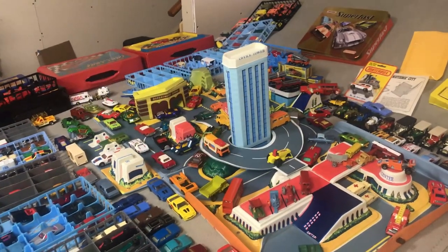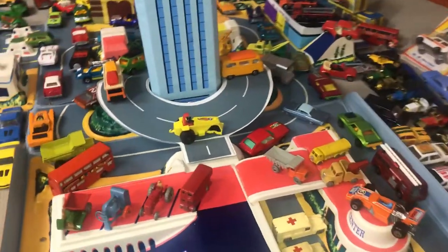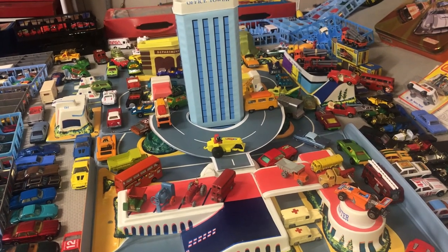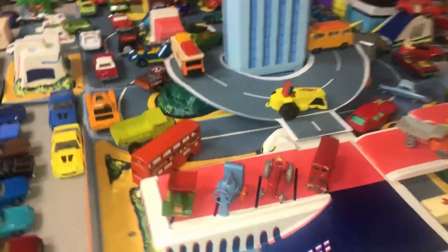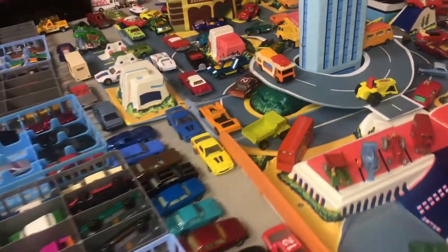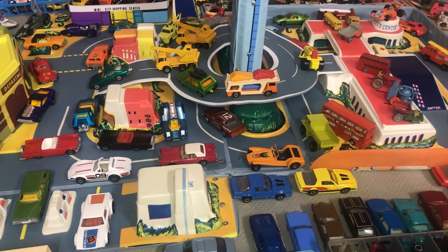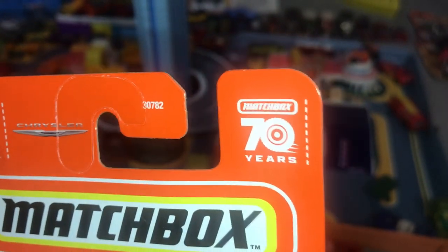Hi, I'm Bob and this is Million Mile Garage. Matchbox has a birthday this year — they've turned 70 years old. I've been around for about 56 of those 70 years and been collecting for about 53 of them. There were four eras of Matchbox: the Lesney era, the Universal Group era, the Tyco era, and the current Mattel era.